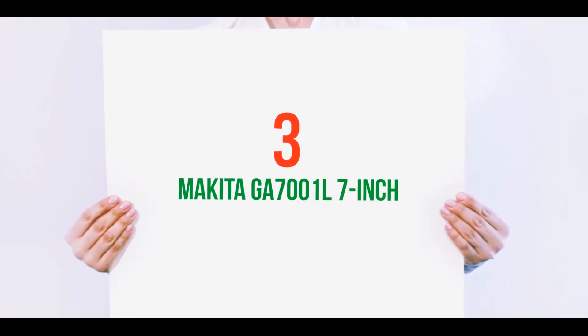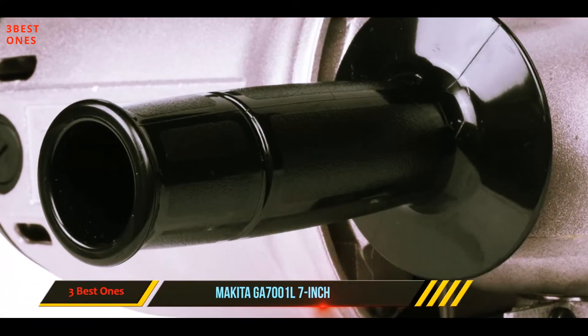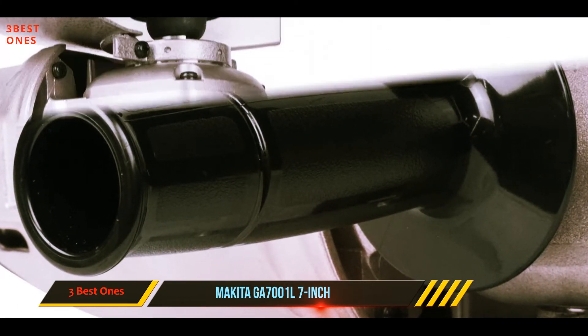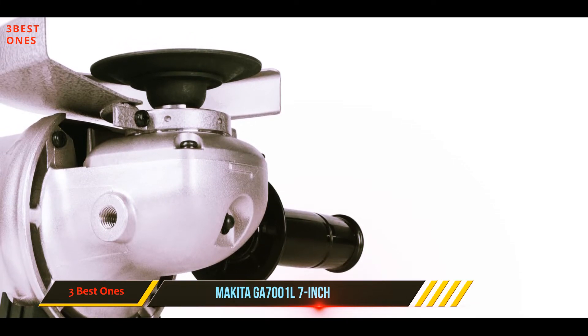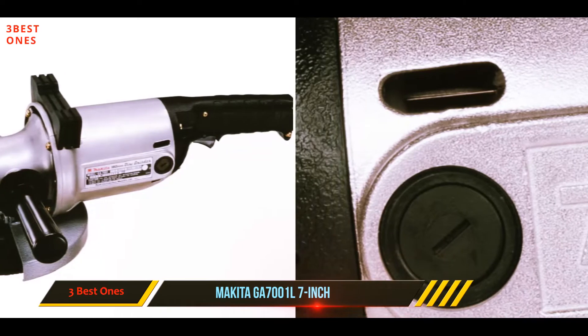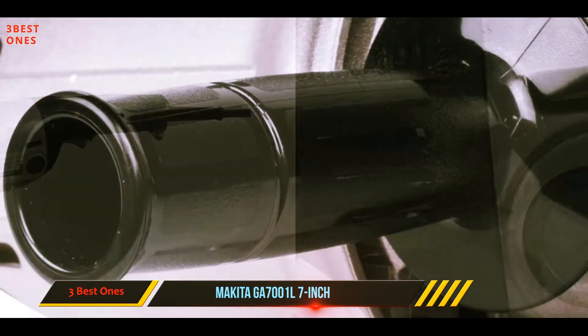Starting at number three: the Makita GA7001L 7-inch angle grinder. The feature that made this tool unique is its compatibility — this grinder will run on both AC and DC outlets. Besides that, the side handle can be mounted on both sides for convenience, whether you are left or right-handed.